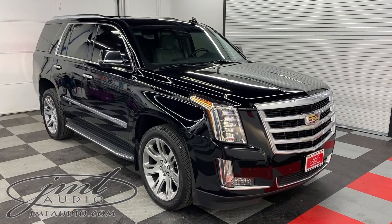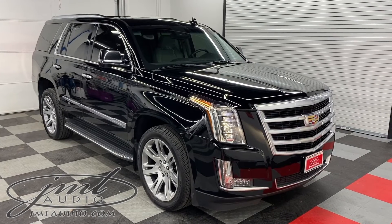The vehicle we're looking at today at JML Audio of St. Louis is a 2016 Cadillac Escalade.